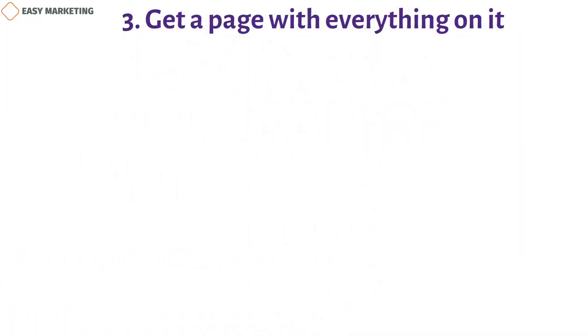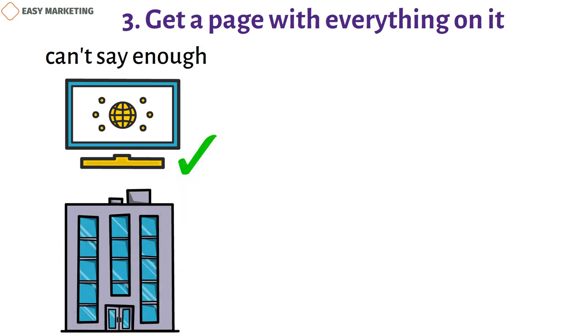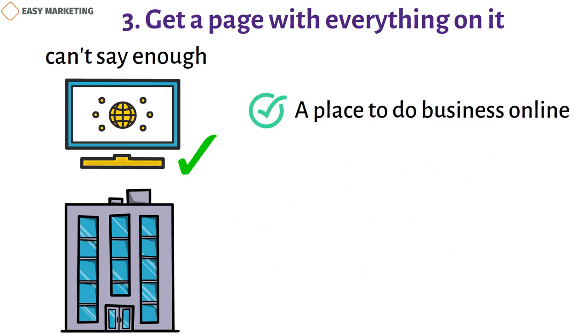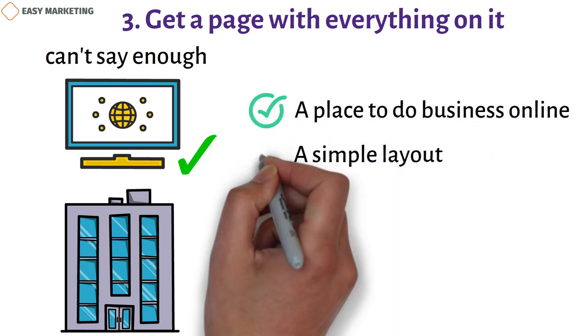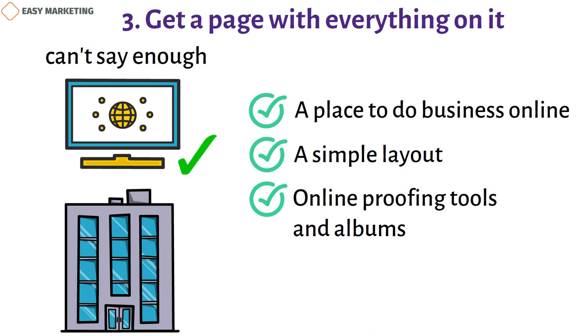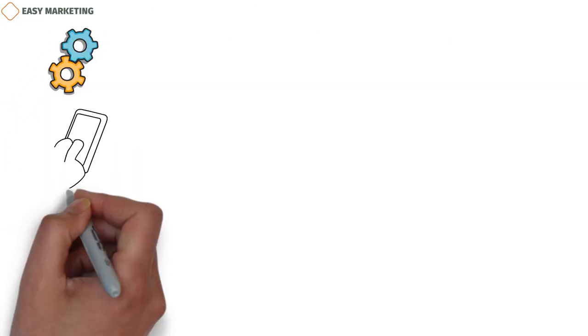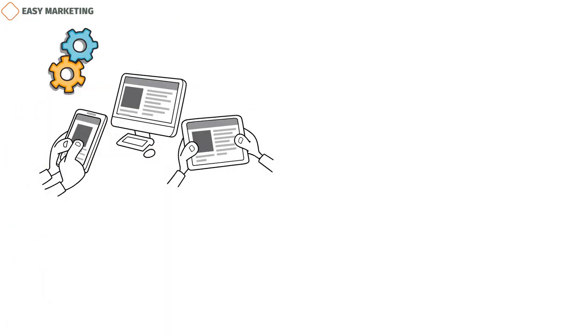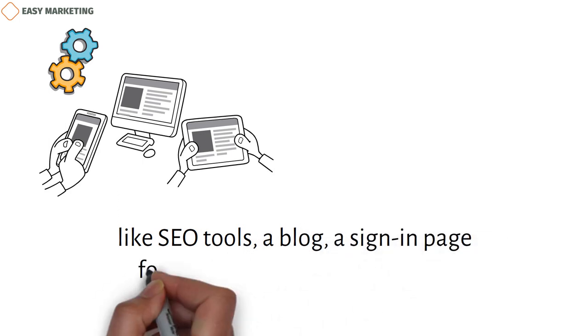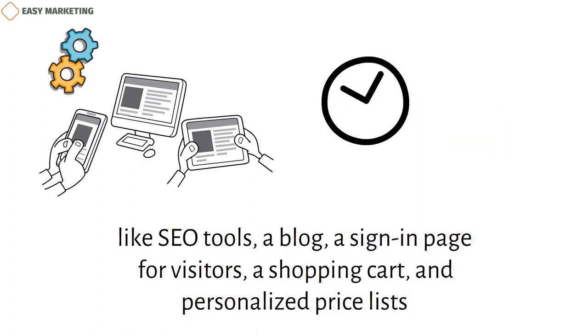3. Get a page with everything on it. As a professional photographer, you must have a website that looks good and is easy to use. Look for a service that offers: a place to do business online that lets you sell pictures and prints; a simple layout that makes it easy for clients to book your services; online proofing tools and albums that let your clients share your work with family and friends; a good way to show off your portfolio; and mobile optimization so that it looks great on all kinds of screens. Some services even come with built-in tools for marketing and selling, like SEO tools, a blog, a sign-in page for visitors, a shopping cart, and personalized price lists — all of which will help you save time and make more money.